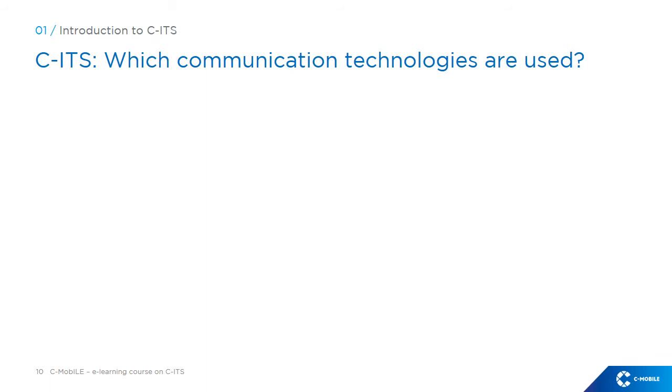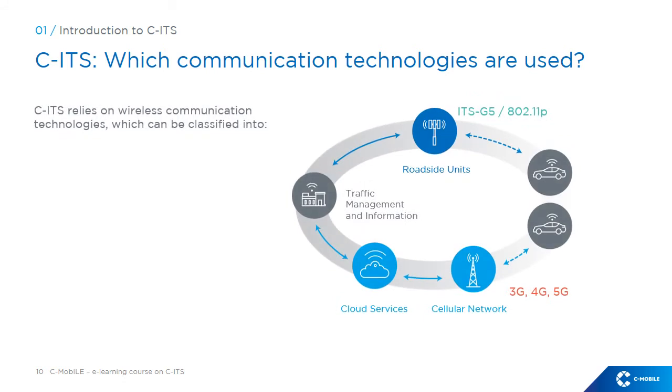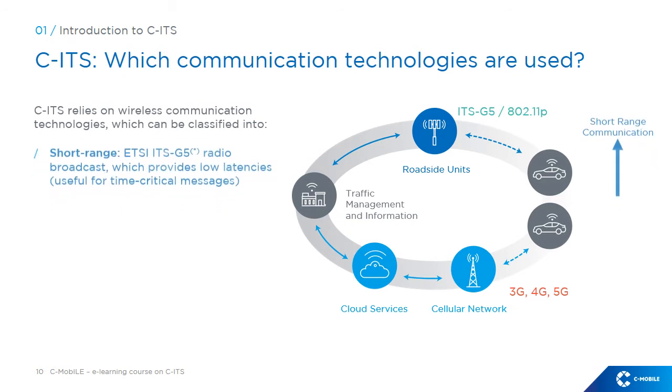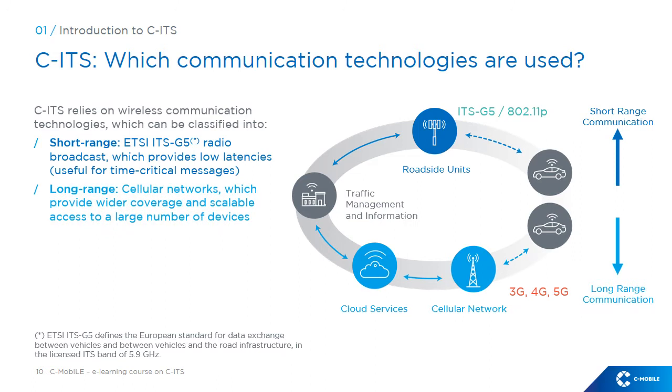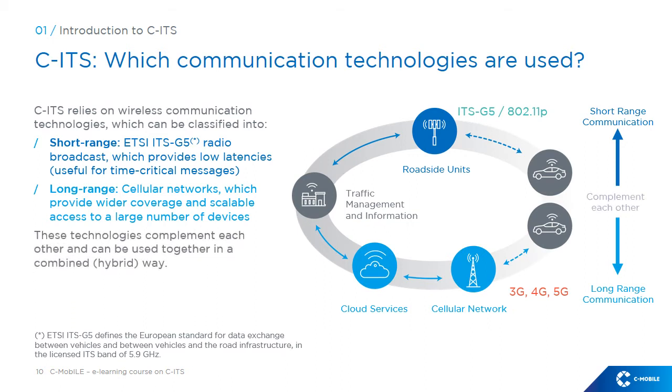Which communication technologies are used? CITS relies on wireless communication technologies, which can be classified into short-range ETSI ITS G5 radio broadcast, which provides low latencies useful for time-critical messages, and long-range cellular networks, which provide wider coverage and scalable access to a large number of devices. These technologies complement each other and can be used together in a combined, hybrid way.